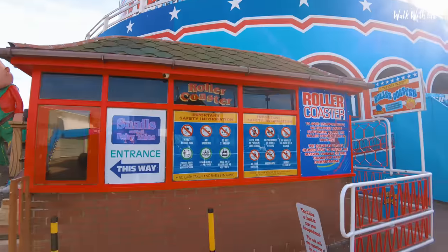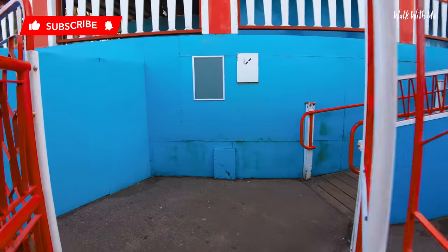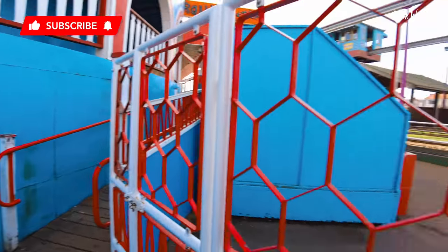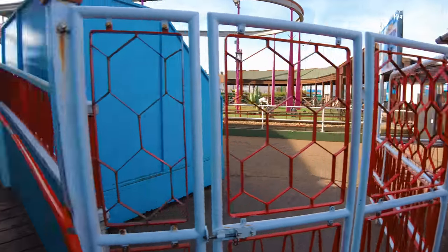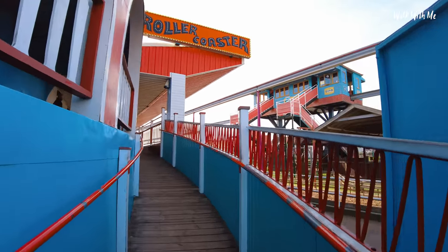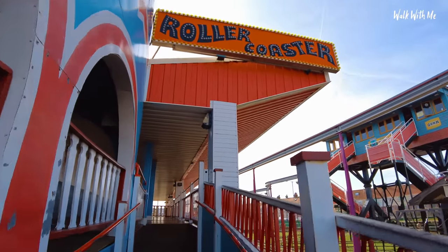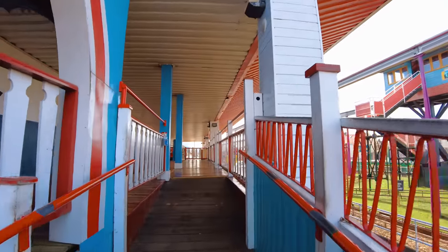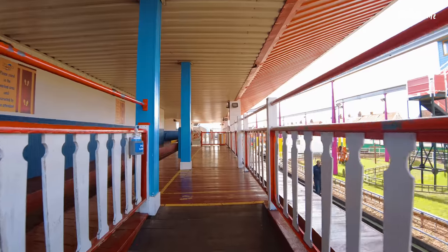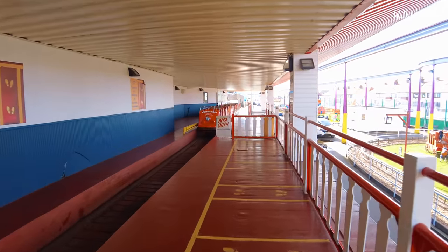So I'm going to be walking this coaster - crazy, right? Because right now I'm just walking up as people normally would. Obviously people come in here, scan their wristbands, and if you've been on the coaster before you'll know you'd probably be standing here waiting to get on it. I'm not actually going to be going on the coaster today, but you can see there is a car here ready to go.